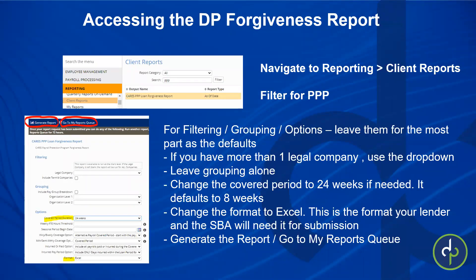Accessing the Dominion Payroll forgiveness report: some people have run this report every week with each payroll, while others are brand new to it. You're going to go into Reporting, then Client Reports, and filter for PPP. The only report that should come up is the CARES PPP Loan Forgiveness Report. Once you've selected it, look over to the right — there are choices, but you want to leave most everything as the default. The default settings are probably the most advantageous to you.